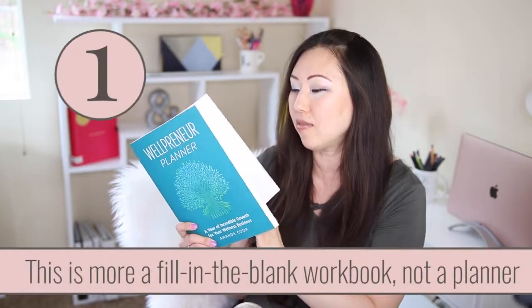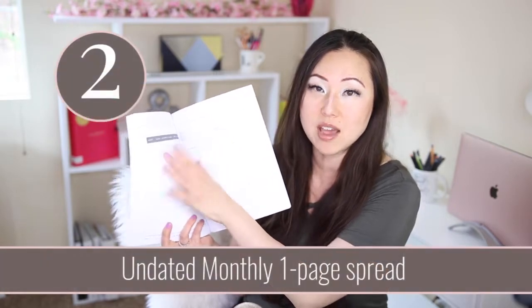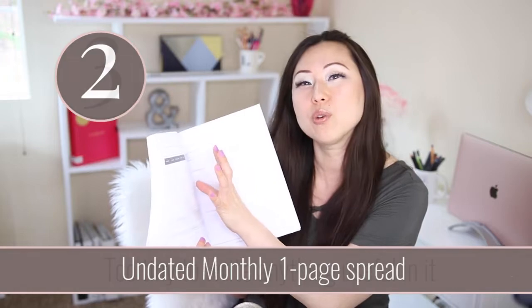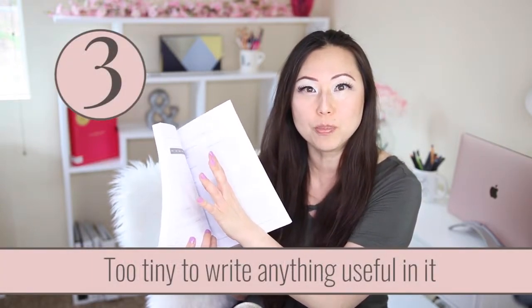When I talk about a planner, I kind of mean something that has calendars and dates. This is more a workbook — I would say it's about 90% workbook and maybe 10% planner, because it does have months in it. But the months are undated so that this can be an evergreen planner, which I totally get. However, the month is so tiny that I don't think it's even useful for any true planning or putting any information inside.